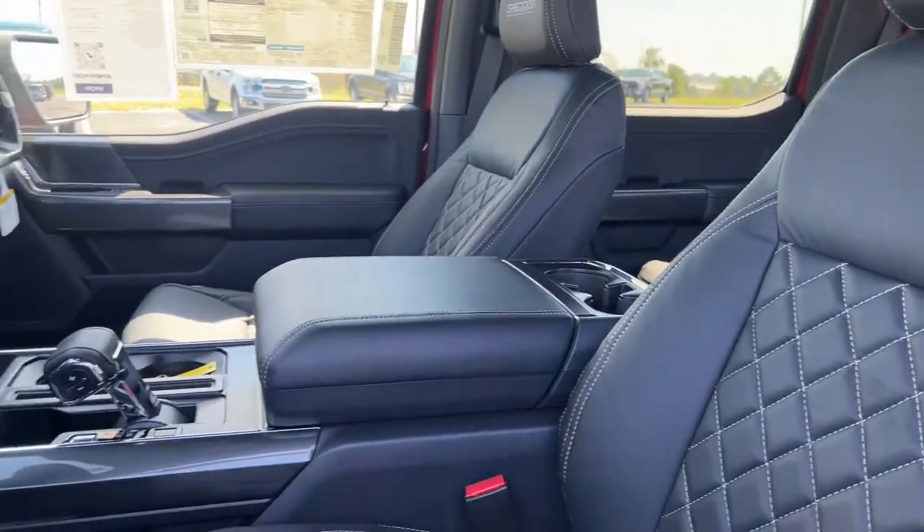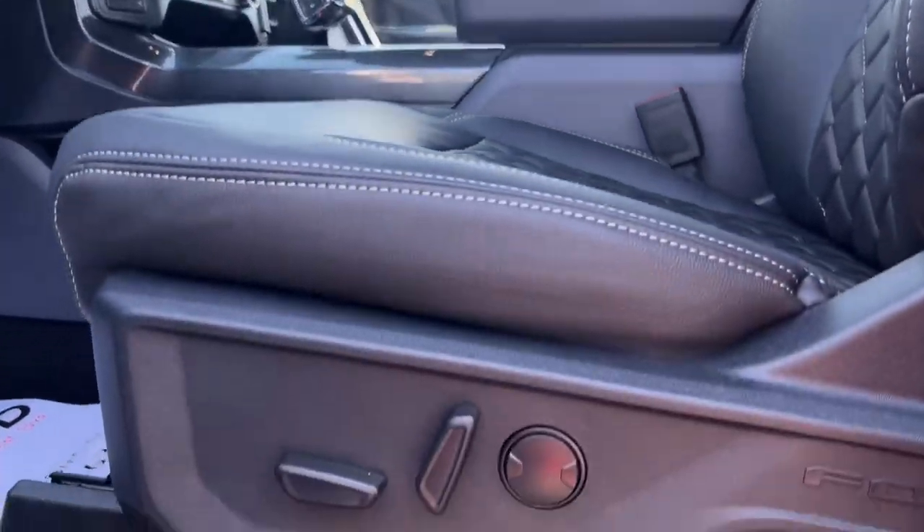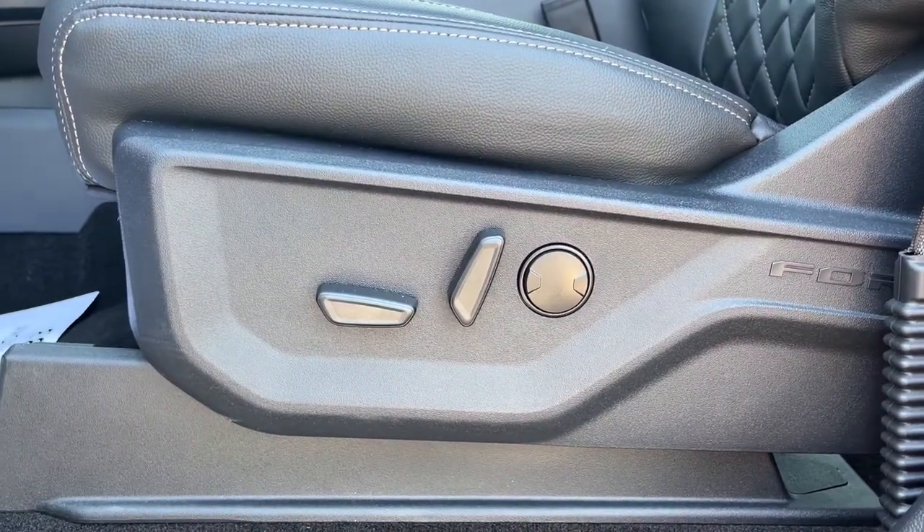These are just some of the great options this vehicle comes with: keyless entry, navigation system, satellite radio, fog lamps, and remote engine start.